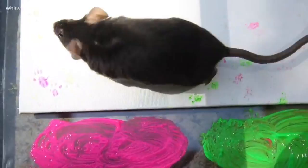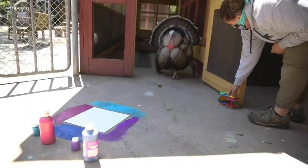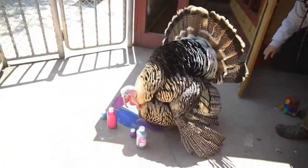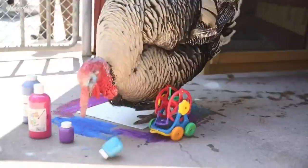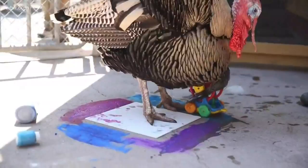Our rats and mice will also paint as well. We can use food — like we can scatter food over the paintings, or we can use paint bottles and toys to lure them through, like we do with our turkey. We can also put water in the paint to make it less smelly for some of the animals, and then some of them just don't even care and will walk through it or play with it.